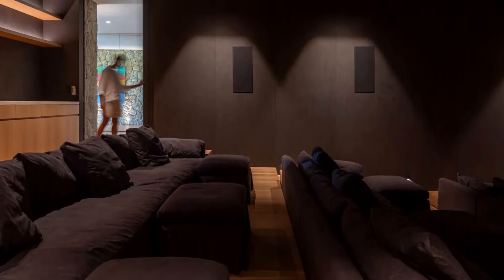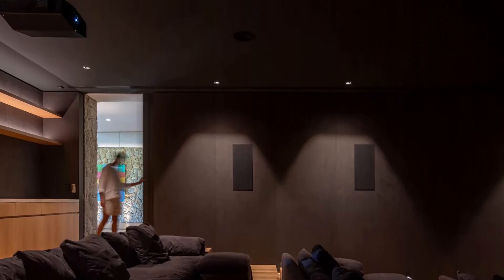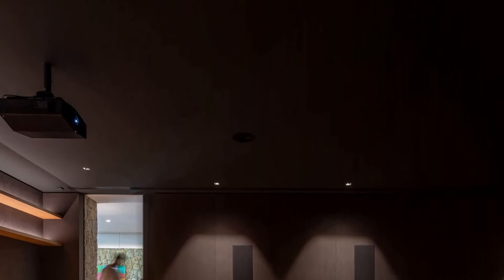The cinema room is meticulously crafted to provide an immersive viewing experience. The walls are soundproofed, ensuring that external noises do not disrupt the cinematic experience.